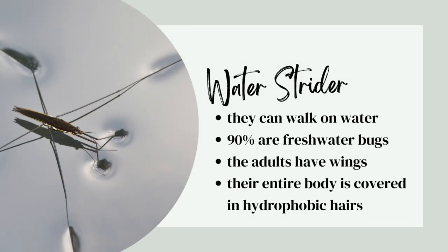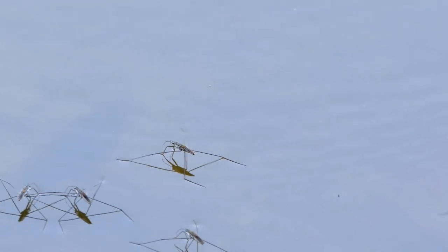Water striders can walk on water. 90% are freshwater bugs. The adults have wings, and their entire body is covered in hydrophobic hairs.